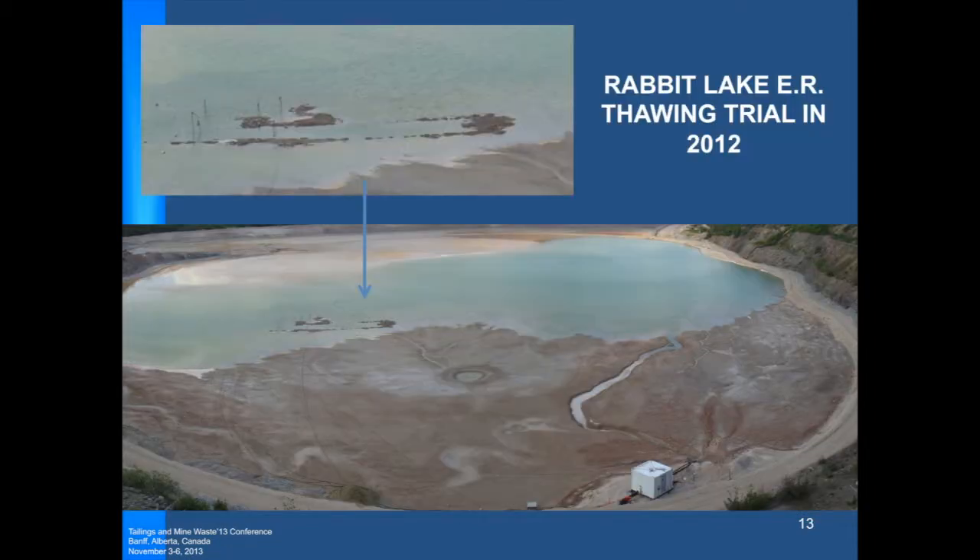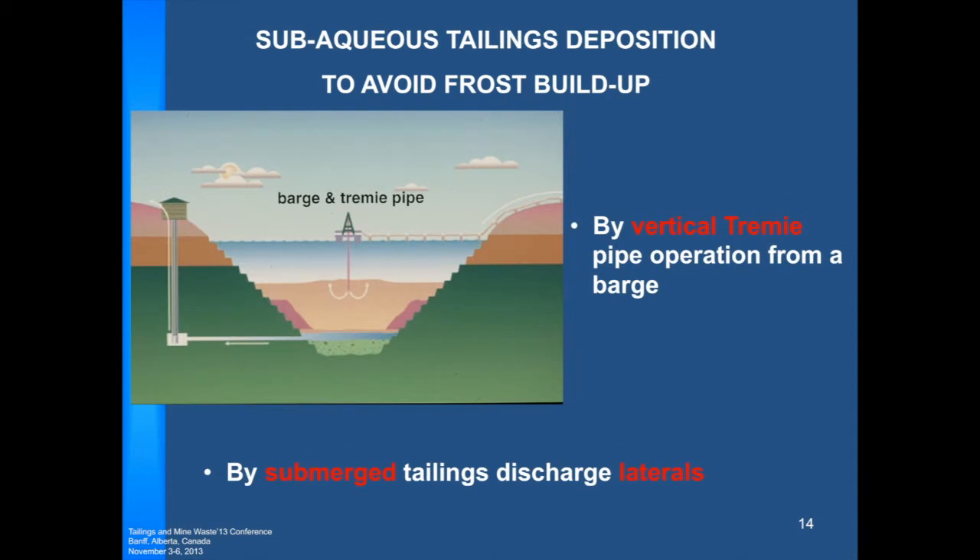A trial was done last year at the Rabbit Lake Tailings Management Facility. Tailings have been deposited sub-aerially up to that point. This is a trial using electrical resistive heating, where current is passed through the tailings and the tailings act as a resistor, resulting in heating. My understanding is that before the facility is decommissioned, the material would be thawed using this technology. This has led us to sub-aqueous disposal.